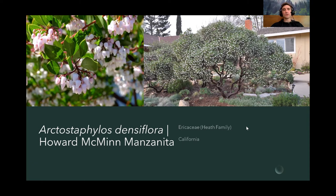Manzanitas can be pruned to have more of a tree form. They typically have a spreading, multiple-trunk form. In a fire-prone area, you would prune them up to prevent leaves from touching the ground, which helps prevent fire from spreading and also makes them look nice. This plant is quite hardy and resistant to wind, good for slopes, and grows very well beneath oak trees. It's water-wise and will certainly give you special interest in the landscape.